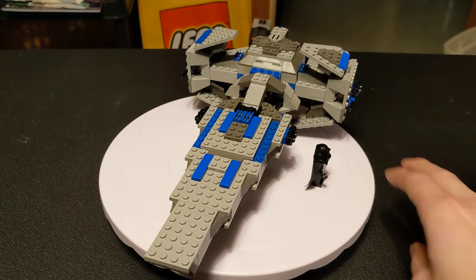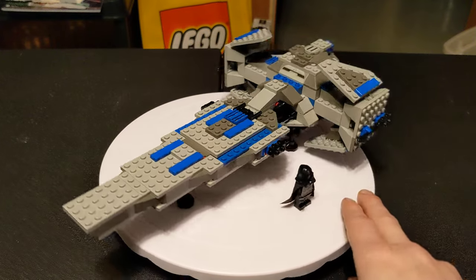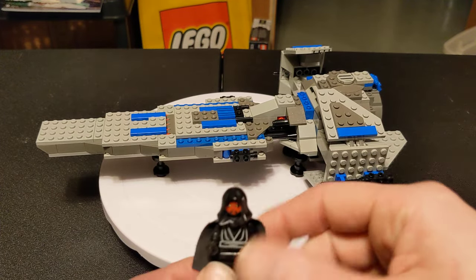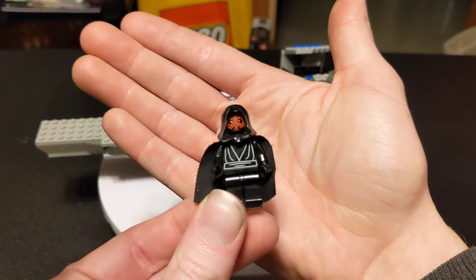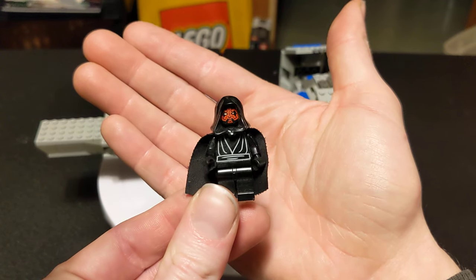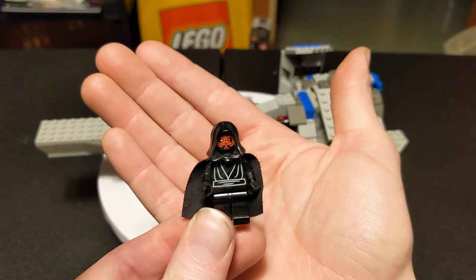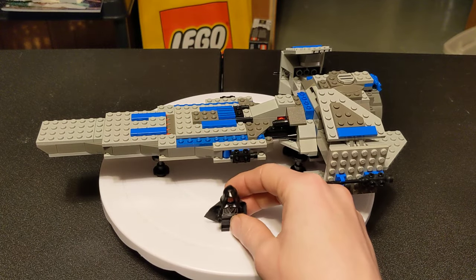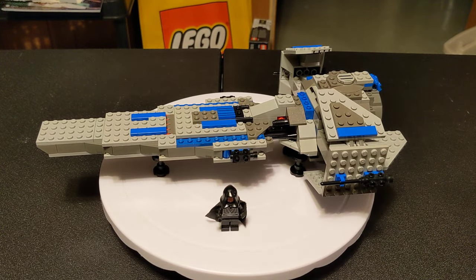They were mostly in the $100 to $175 range. This set came with a single minifigure, which is this Darth Maul, and he is actually available in four sets. Interestingly, one of those sets is the 2007 remake of the Infiltrator, so they used the same figure in both those sets.